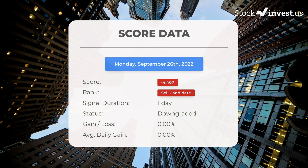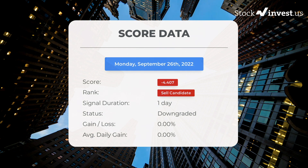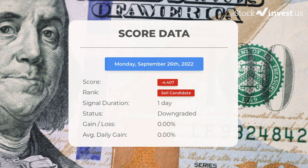Since September 26, 2022, our system ranks the Tesla stock as a sell candidate, giving it a score of minus 4.407. Over the next few days we will see how this evaluation performs.